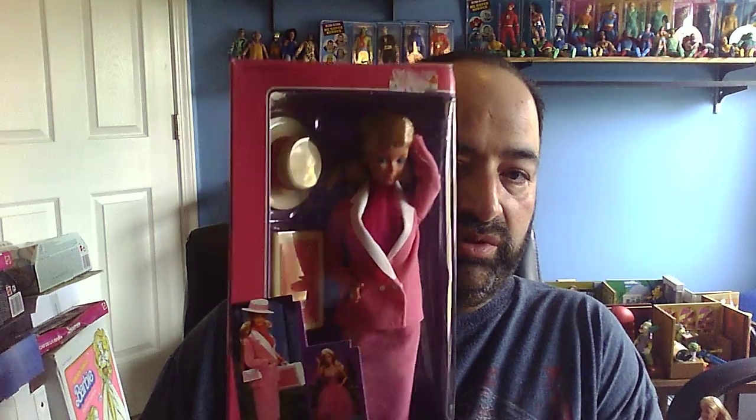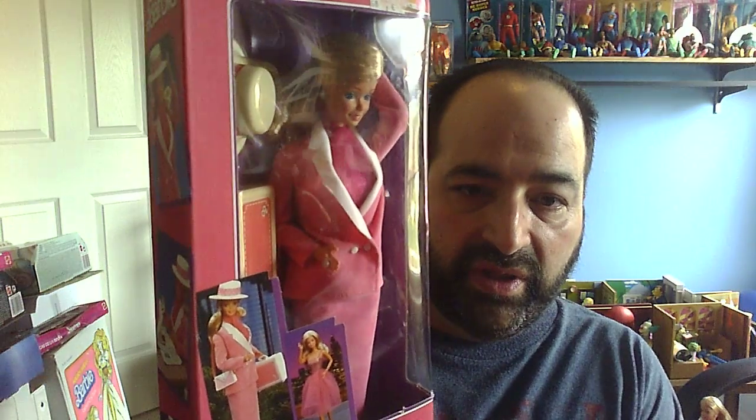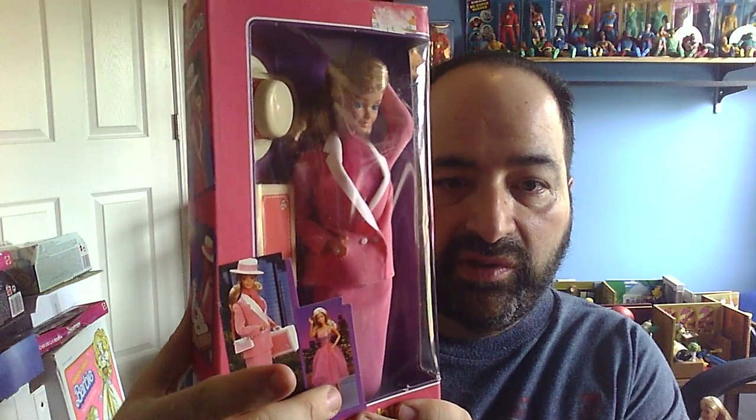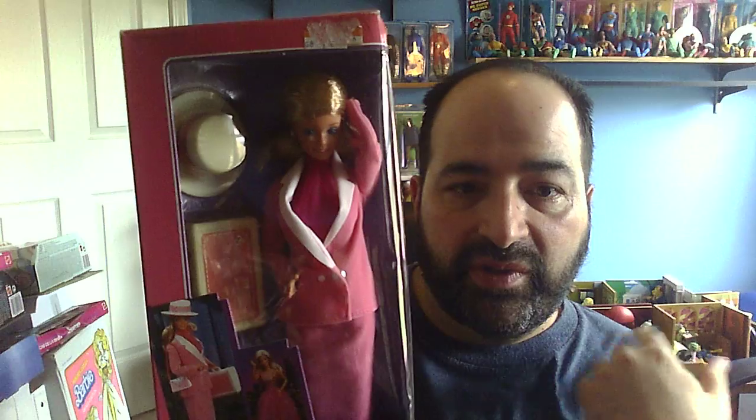Let's look at the Day to Night dolls. Now Day to Night, there is a Hispanic version — I don't have that unfortunately — but I do have the other two. This is the Caucasian version. Here's her daytime look and the nighttime look. I thought this was so neat — you just take the jacket off, take the scarf off, put it around her neck or in her hair, and flip around the skirt, which was ingenious. They don't make stuff like this these days. This is a really cool doll, another one of my favorites.